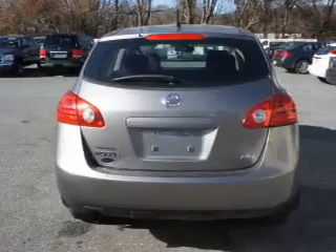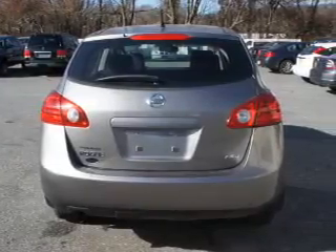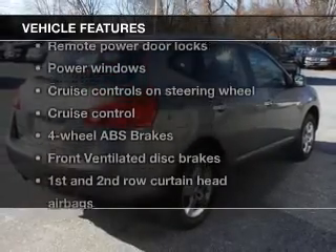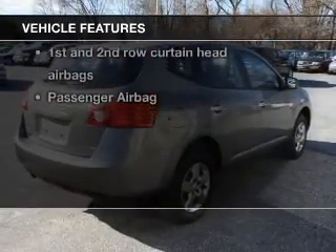With an efficient four-cylinder engine connected to a smooth-shifting automatic transmission, anti-lock brakes help to bring your vehicle to a safe stop. With these notable features, you won't want to miss out on the opportunity to own this amazing ride.